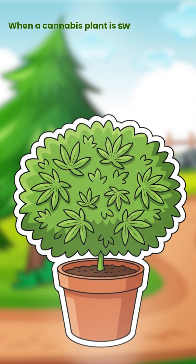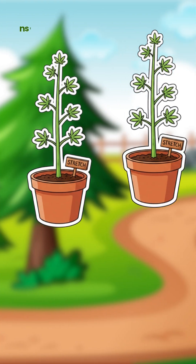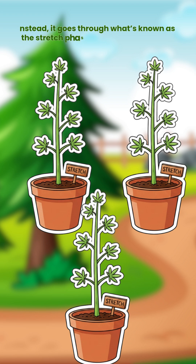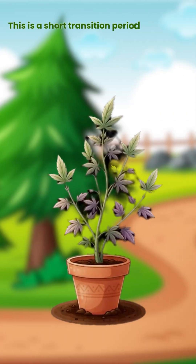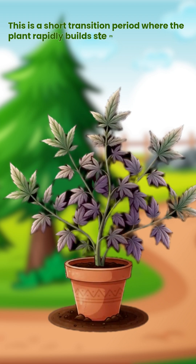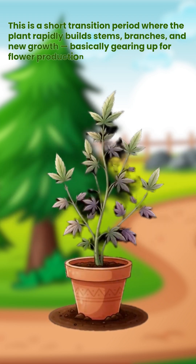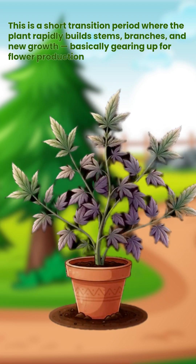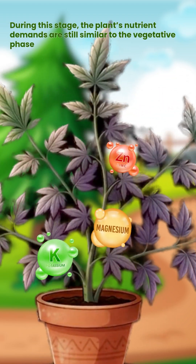When a cannabis plant is switched to a 12-12 light cycle, it doesn't instantly start producing flowers. Instead, it goes through what's known as the stretch phase. This is a short transition period where the plant rapidly builds stems, branches and new growth, basically gearing up for flower production. During this stage, the plant's nutrient demands are still similar to the vegetative phase.